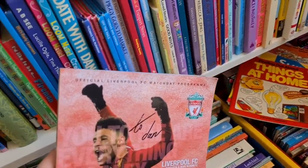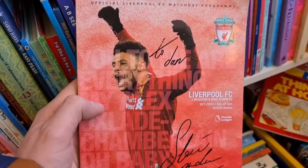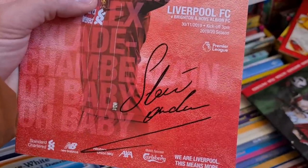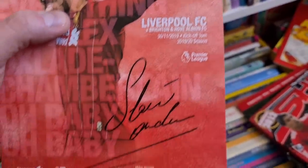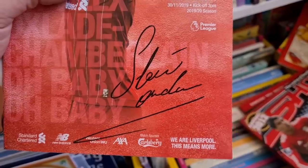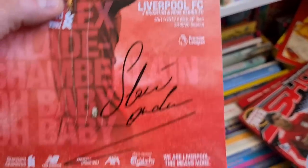Pulled out of the box - look at this, it's an old Liverpool match day program. The game doesn't really matter, but look - it's signed. Looks like Steve someone... it's from the 2019-2020 season, so it wouldn't be Stevie Gerrard. If anyone knows whose autograph that is, let me know - there was a Liverpool vs Brighton, could be a Brighton player.